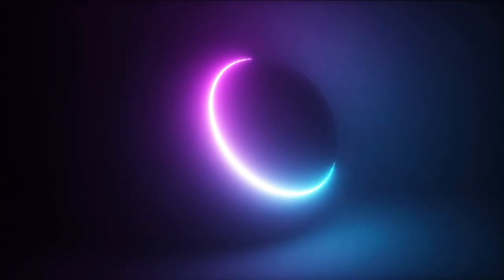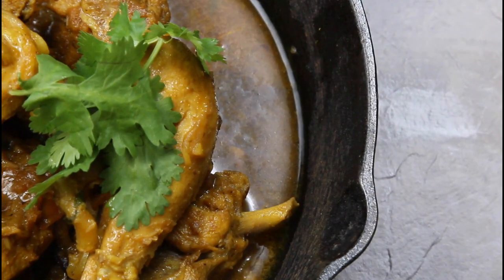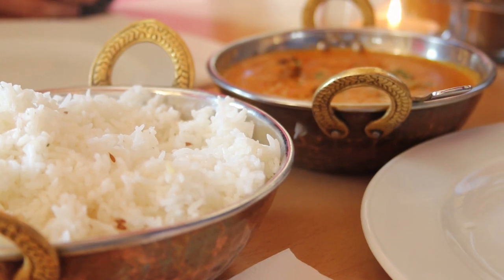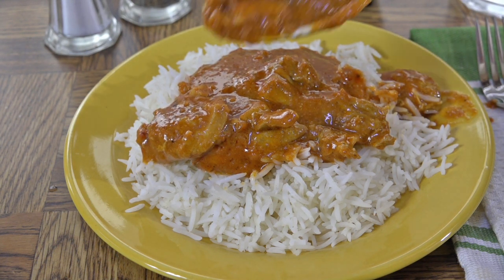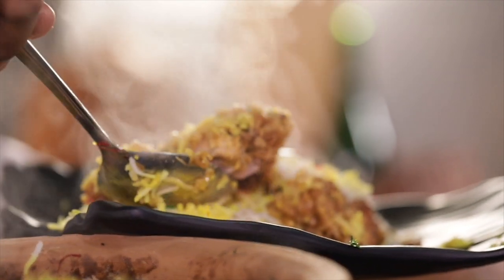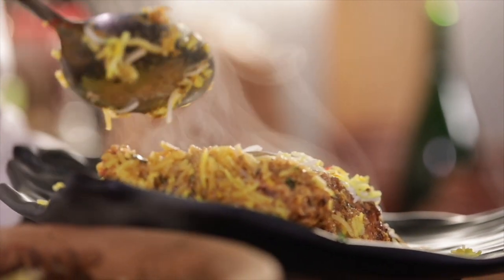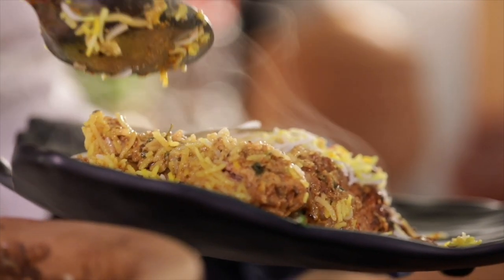At number 4 we have chicken tikka masala — a dish consisting of roasted marinated chicken chunks in spiced gravy. The gravy is usually creamy and orange coloured. The dish was popularised by cooks from India living in Great Britain and is offered at restaurants around the world. The origin of the dish is not certain, but many sources attribute it to the South Asian community in Great Britain, with some sources also citing Glasgow as the city of origin. It has been credited as being created in the 1960s.